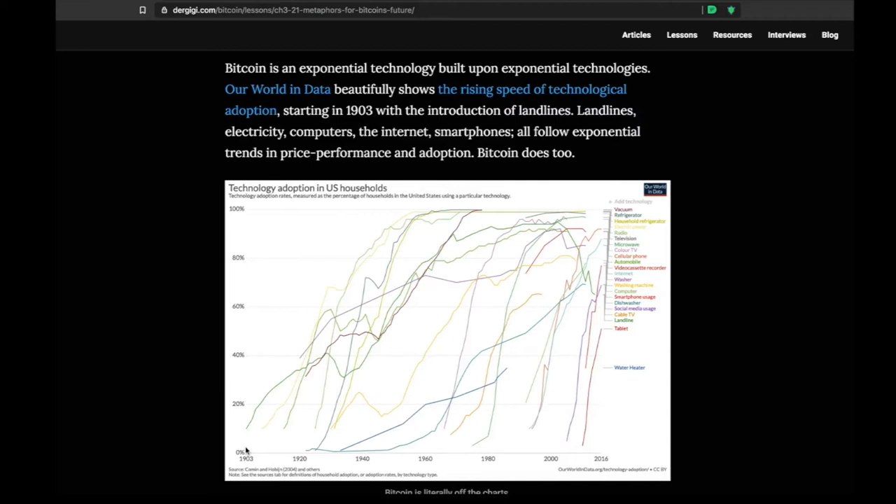Price was absolutely the driver for me when I got into the space. Seeing Bitcoin go up week after week, day after day, makes you want to figure out what's going on. You need that explosion in price to wake up the minds of people thinking about using and speculating on it as a store of value. Right now everyone is speculating on Bitcoin's use case as a store of value: limited in supply, secure, and can't be confiscated. These are the things you might want in good money.